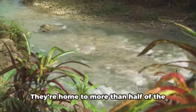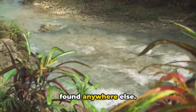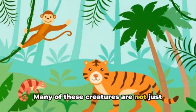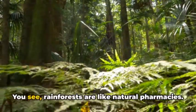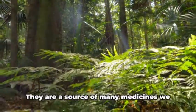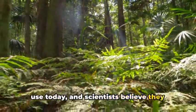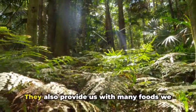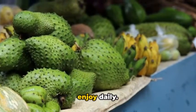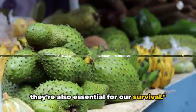Rainforests are also bursting with life. They're home to more than half of the world's species, many of which cannot be found anywhere else. Many of these creatures are not just fascinating — they're also incredibly important to us. Rainforests are like natural pharmacies; they are a source of many medicines we use today, and scientists believe they could hold the secrets to curing diseases we don't yet have treatments for. They also provide us with many foods we enjoy daily. Rainforests are not just beautiful — they're also essential for our survival.